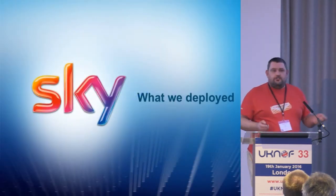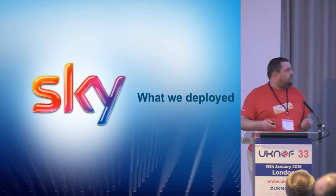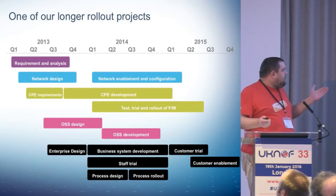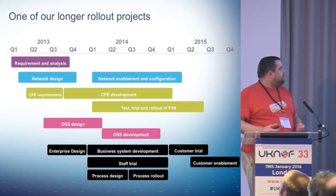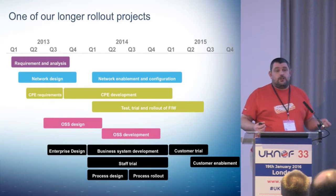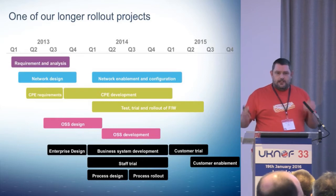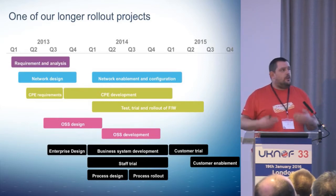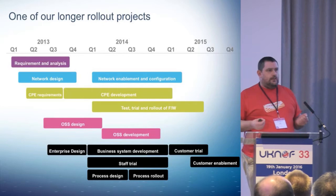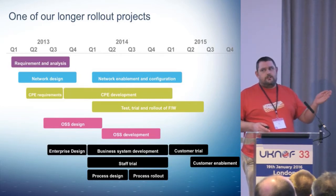So what have we done on V6? I'm not covering business case because we've talked about that in other forums before. Lots of boring project stuff that engineers don't really like, but it's a big project. Normally we do six or 12 month deliver-something cycles. This is one of the rare ones where we really start off with something that's going to deliver in three years.